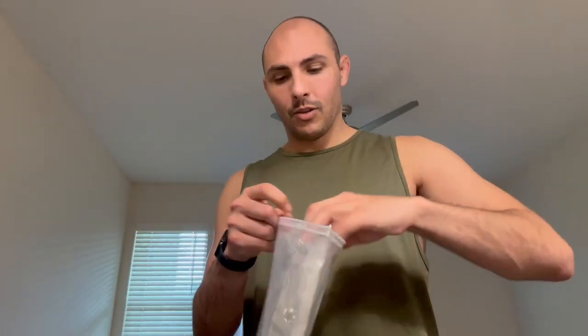You put your order in — let's see what you can expect to get in the mail. Or if you're debating, let's see why you should do it. Or maybe not, let's see.